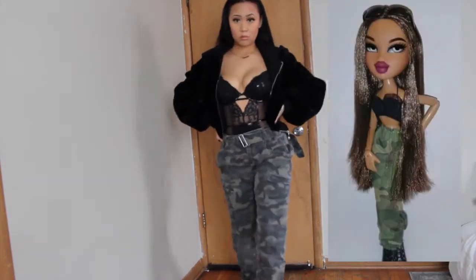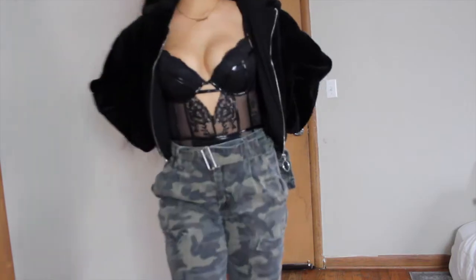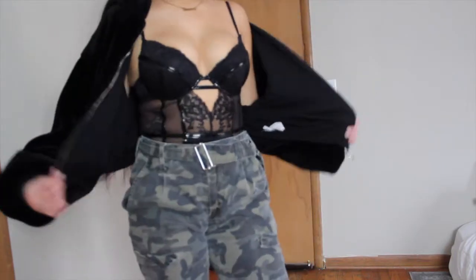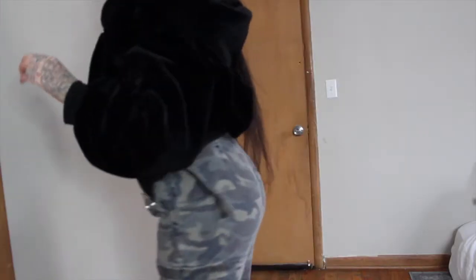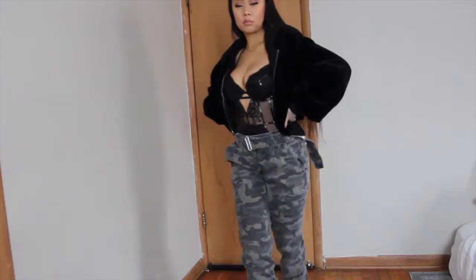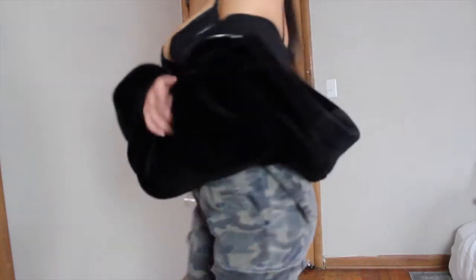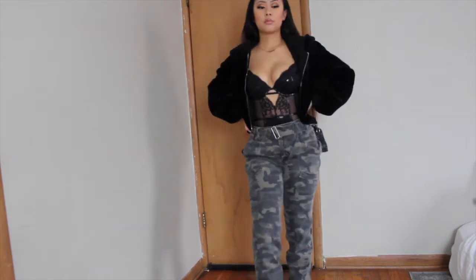Outfit number two — I'm inspired by this doll right here who's wearing camel cargo pants with a black crop top and some shades. Instead of a black crop top, I paired it with my black lingerie bodysuit as well as my furry fuzzy hoodie jacket and some shiny black boots.